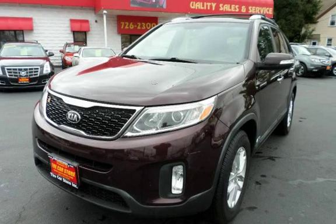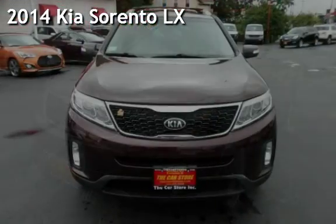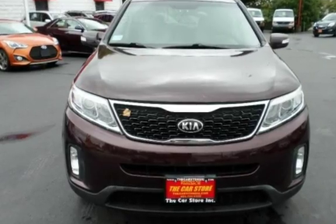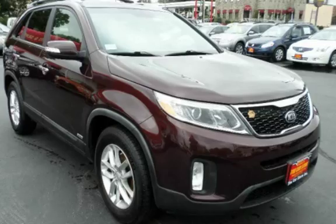With over 20 years in business, you can buy your new vehicle at the Car Store. Presenting a pre-owned 2014 Kia. This four-door SUV has a four-cylinder, 2.4-liter i4 engine, with all-wheel drive and an automatic transmission.